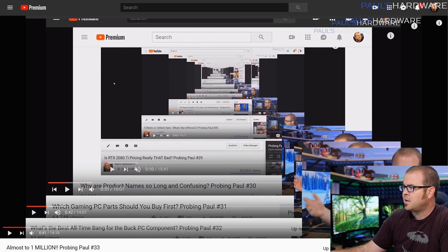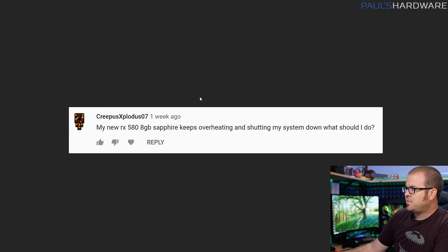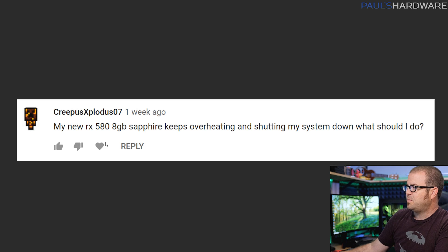Let's check out the first question from CreepusExplodus07, who says: my new RX 580 8GB Sapphire keeps overheating and shutting my system down — what should I do? There's some lacking information here, but I'm going to give you some basic generic tips. An overheating graphics card is bad and it shouldn't do that, especially if you're not overclocking it yourself.